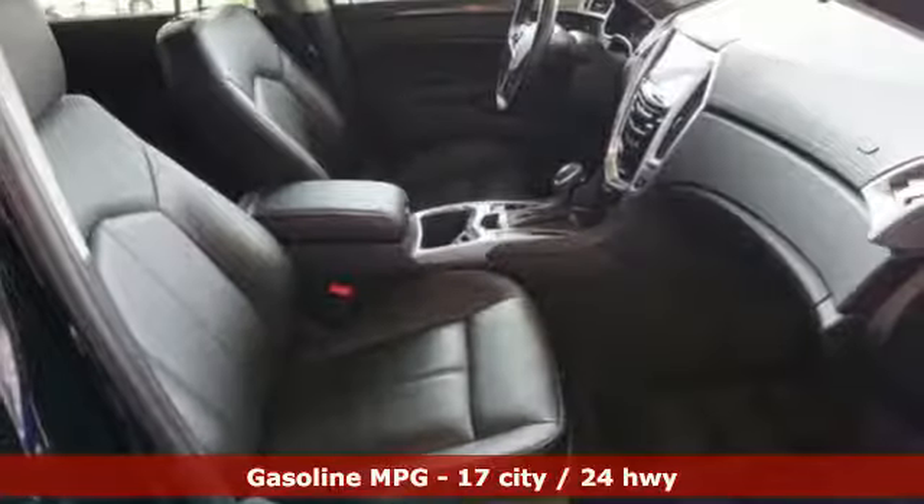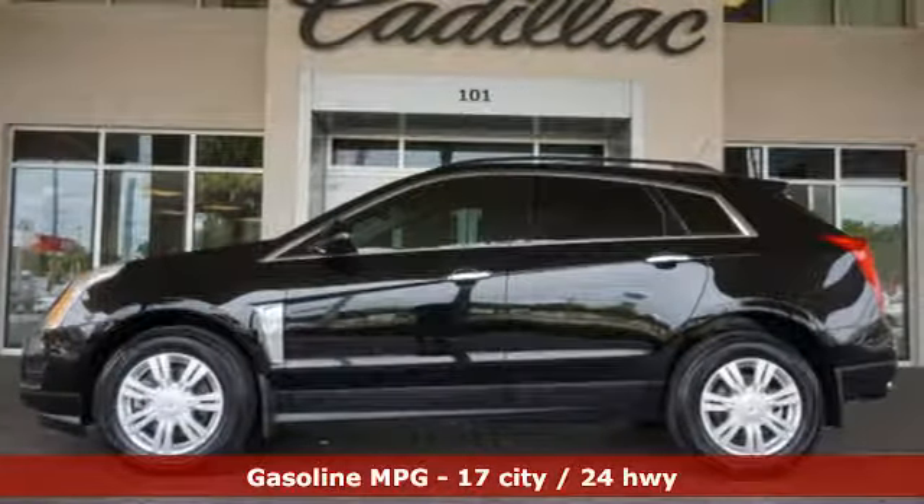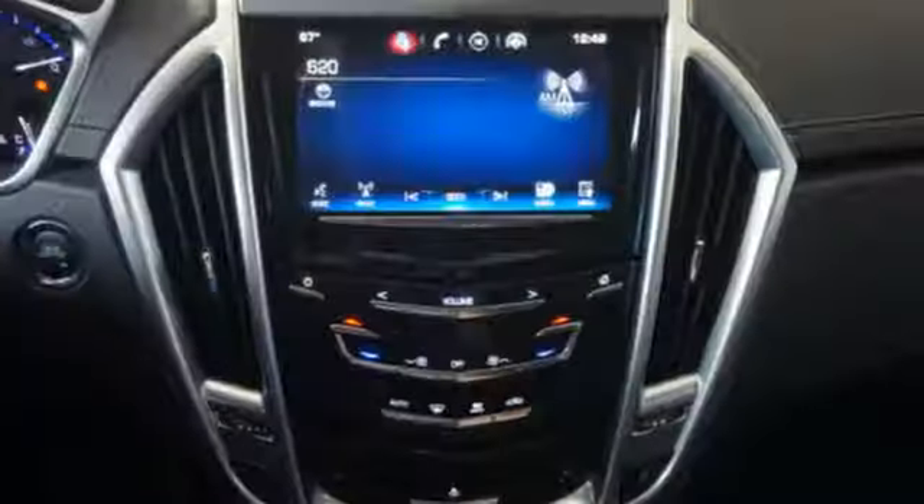It has a strong V6 engine, and the safety of stability and traction control, multiple airbags, fully automatic headlights, and a low tire pressure warning.